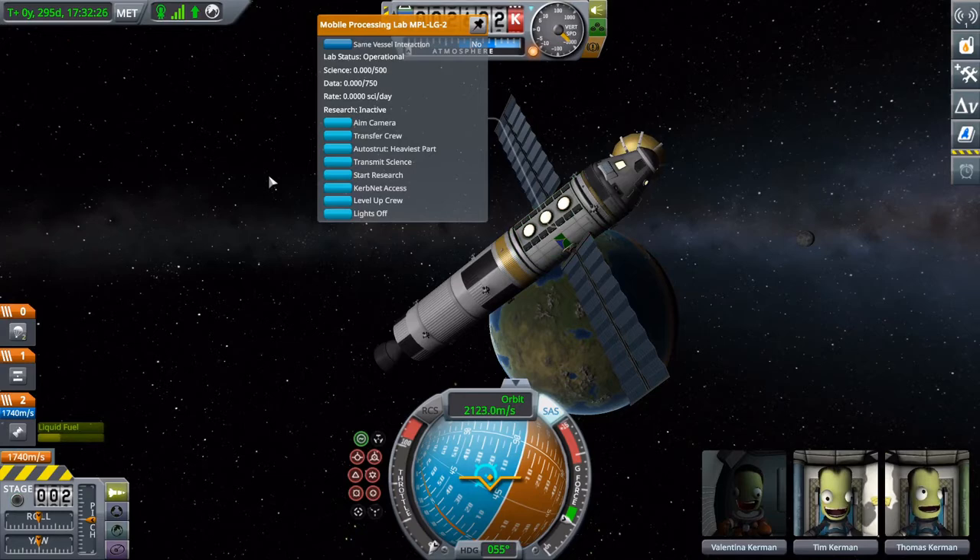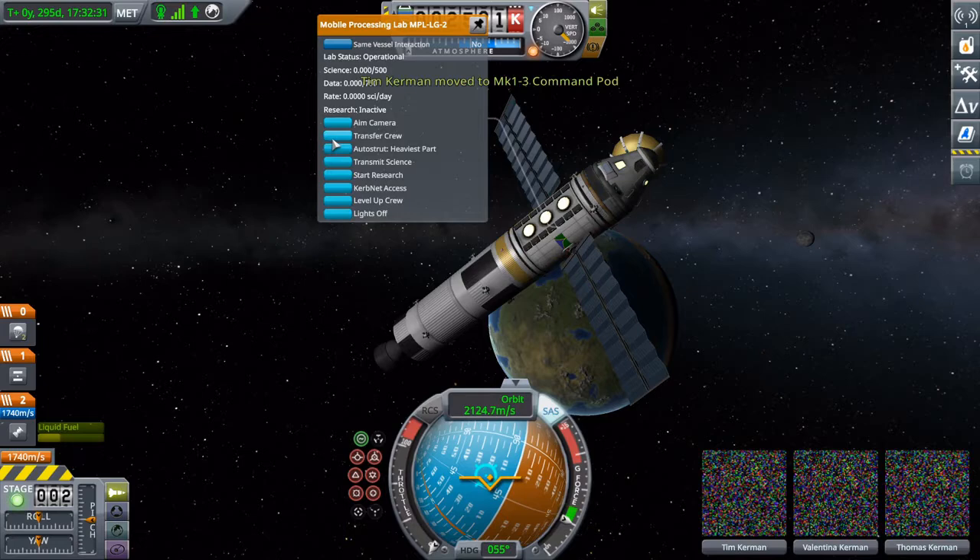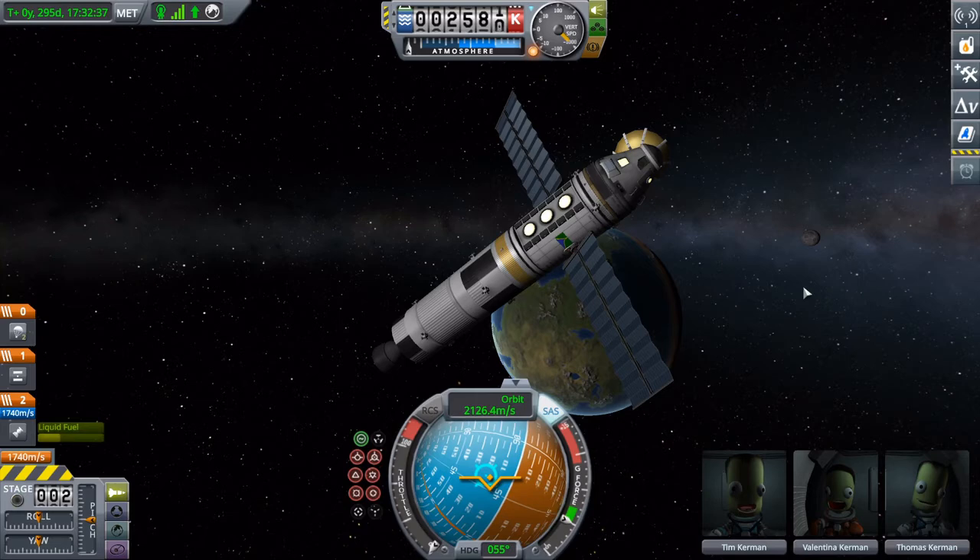I'm going to leave that in, because it shows — oh boy, does this game take quick saves — because I nearly just burned up two Kerbals. But now we're ready for our aero break.